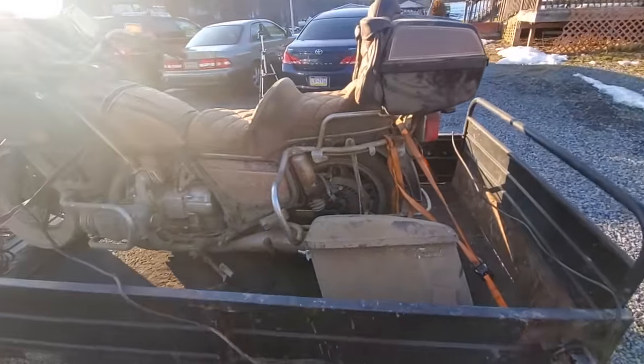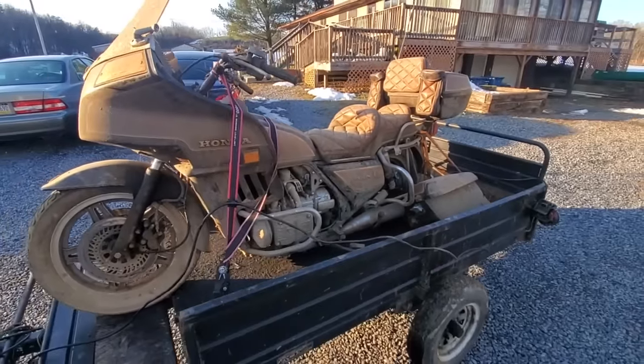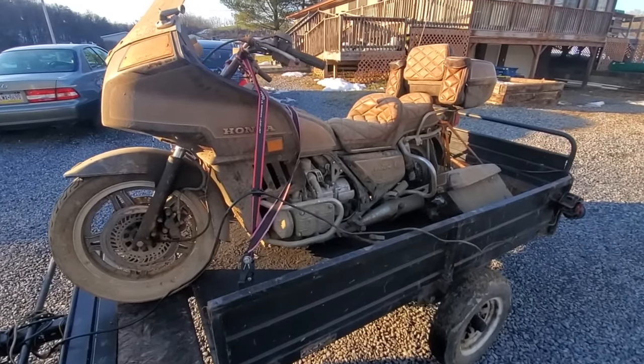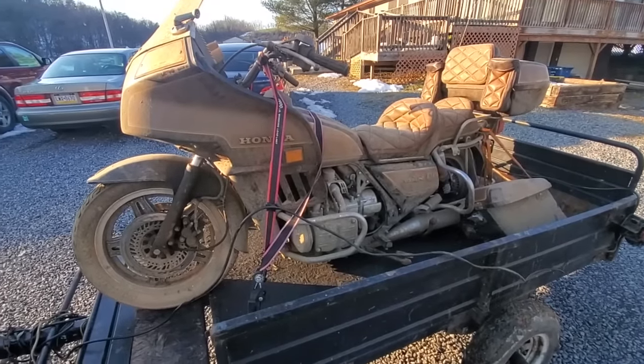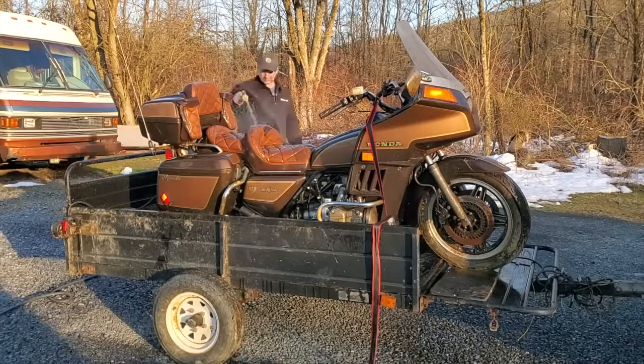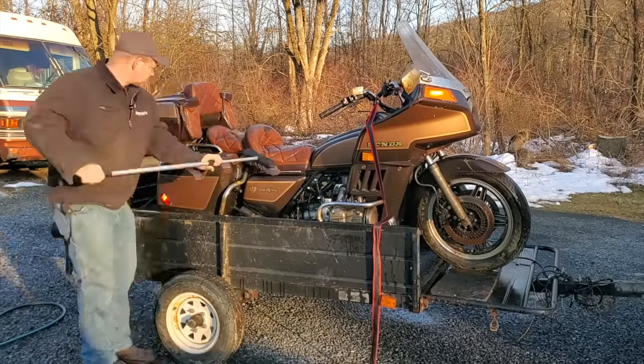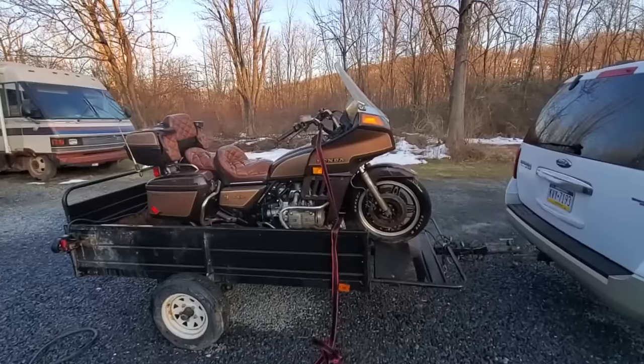I'm going to give the thing a wash. My son Ben is coming over and we're going to push it off the little trailer and get it in the basement to start working on it.